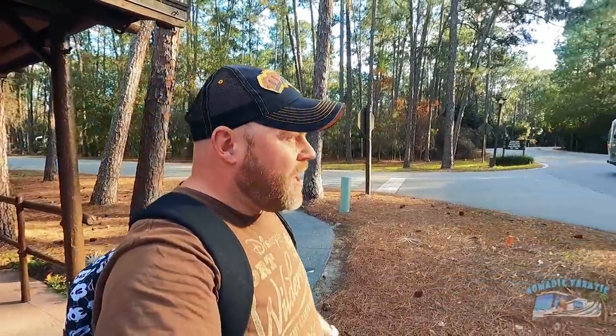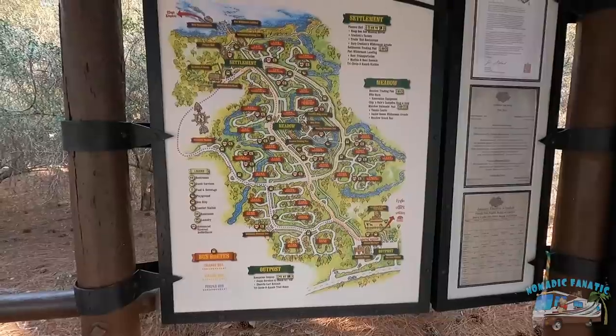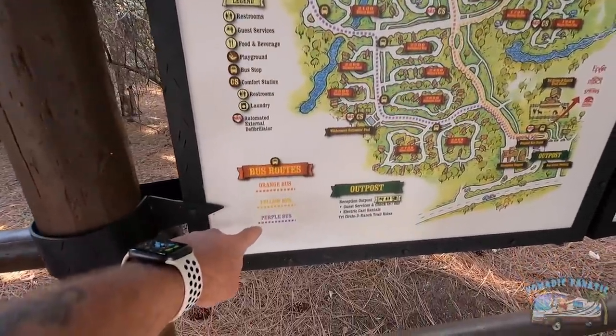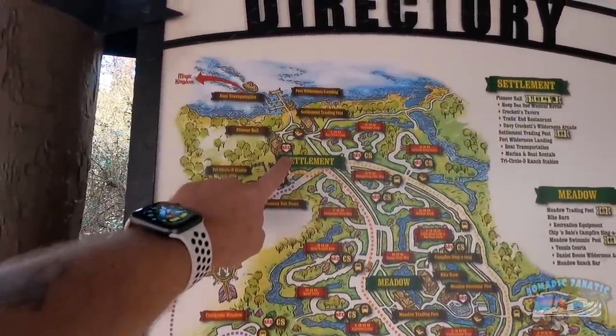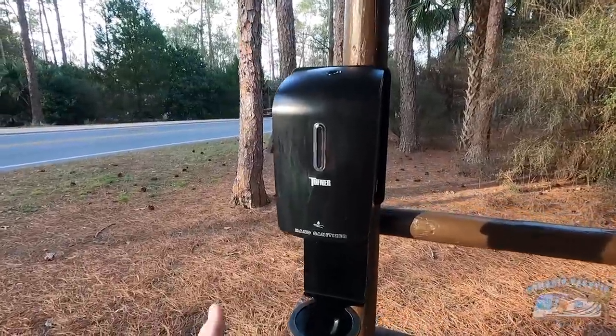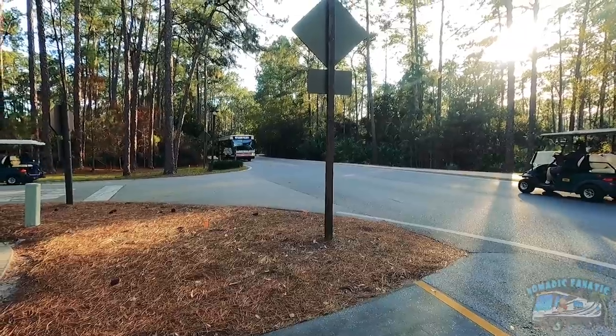It's super easy to catch the bus — every single loop in this massive 900-campsite campground has a bus stop at the end of the loop. I'm heading to the Settlement to catch a ride over to the Wilderness Lodge. There are three buses currently — orange, yellow, and purple — with maps at all the little depots. Disney has hand sanitizer stations absolutely everywhere. Here's the yellow Settlement bus — this should be us!